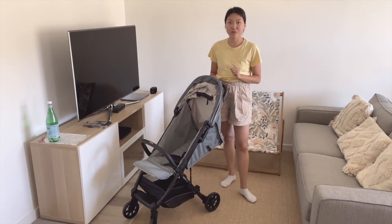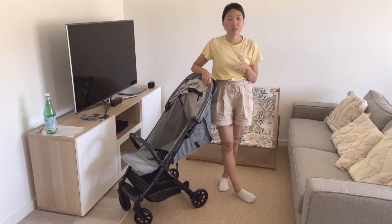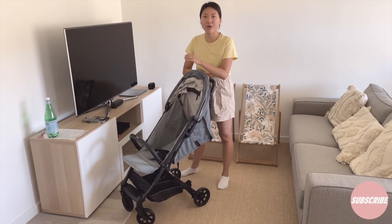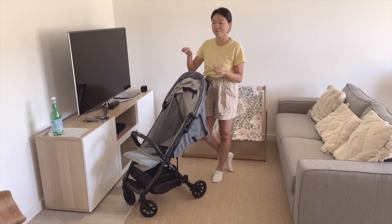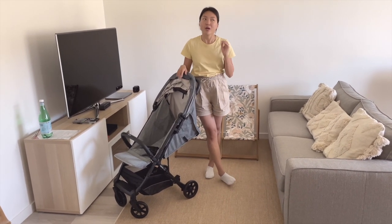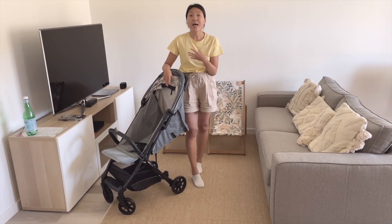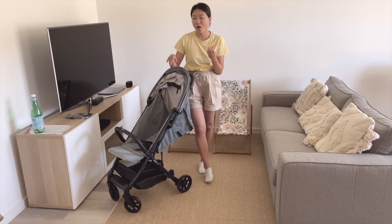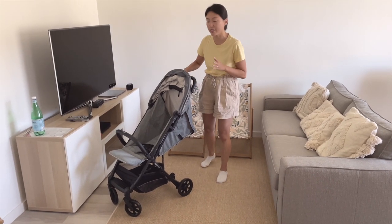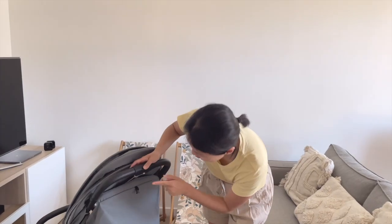Now let's move on to the folding and unfolding. It is not auto-folding — I think among the five strollers, only the Didofy Aster 2 offers auto-folding. I initially liked the idea, but on second thought, auto-folding might be prone to breakdown due to the joints, and the Quid 2 can be folded quite easily with one hand, so I don't necessarily need that feature.